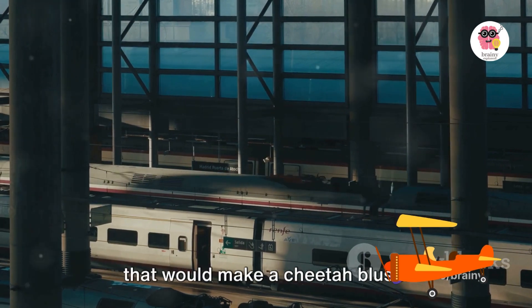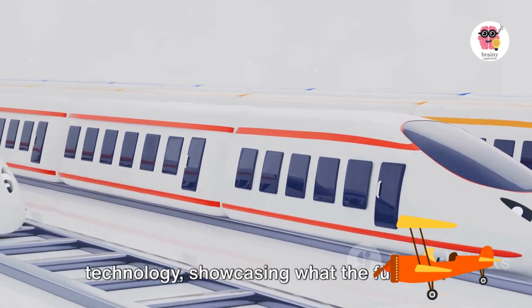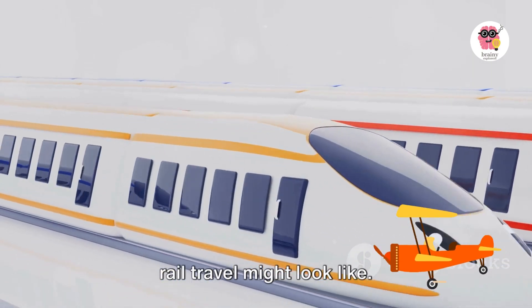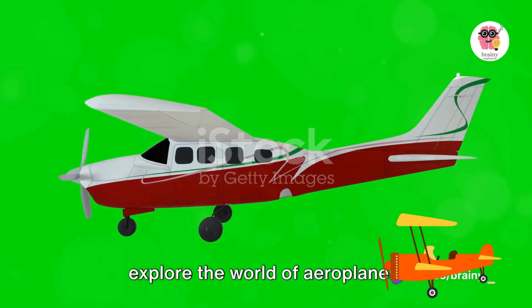Maglev trains reach speeds that would make a cheetah blush. They represent the pinnacle of train technology, showcasing what the future of rail travel might look like. Now let's take a leap into the sky and explore the world of aeroplanes.